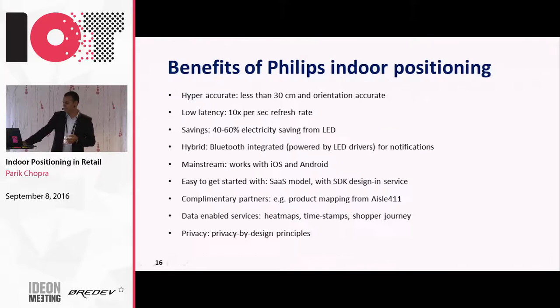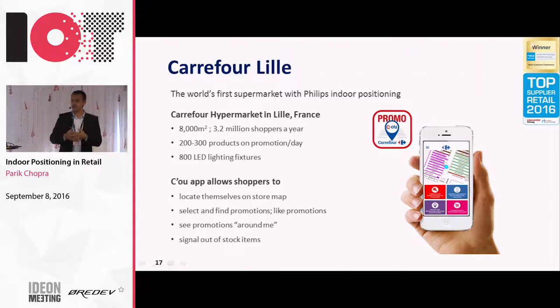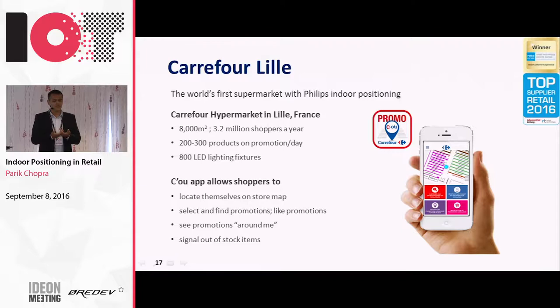At the moment we are talking to about 10 to 15 large retailers globally, and we have pilots in five to six globally. We can't talk about the names because we are under NDA with them. One retailer we can definitely talk about - one of the largest retailers in Europe - is Carrefour. This is the first supermarket which went live last year in summer, where we took their biggest supermarket in Lille, which is the innovation hub for retail in Europe. There we took an 8,000-square-meter supermarket and installed our lighting system. Every week Carrefour sends close to 200 to 300 promotions in a printed booklet to homes in Lille, and people typically throw these booklets into the garbage bin.